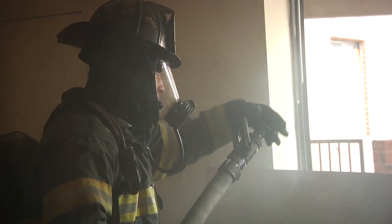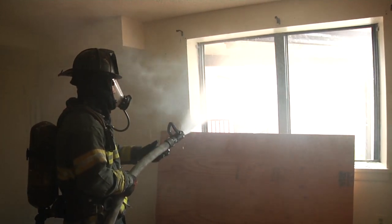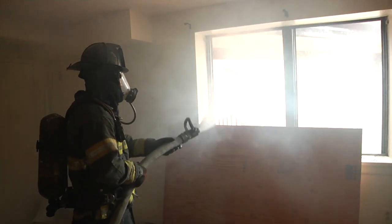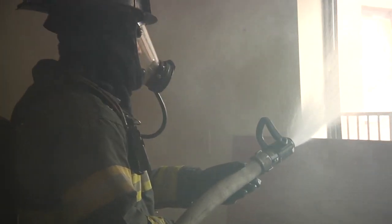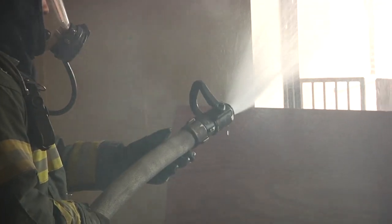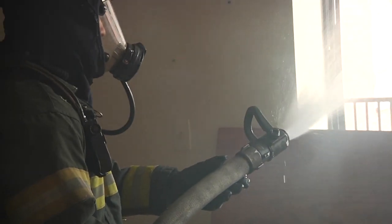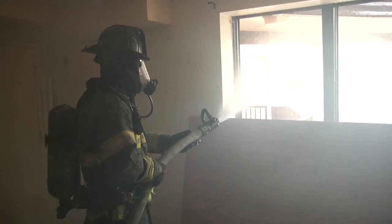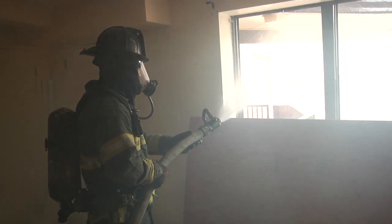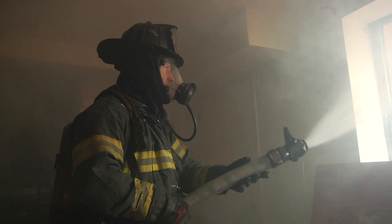Regardless of the nozzle your department operates, you can hydraulically ventilate with a smoothbore nozzle. Most of the time we think about the fog nozzle and the fog pattern removing most of the products of combustion. If your department has only smoothbore nozzles, you can accomplish this task by removing the tip of your screw-back nozzle and utilizing the bale open in the half position, staying a little closer to the exhaust outlet, and you will still move a tremendous amount of products of combustion and smoke out of the fire compartment.